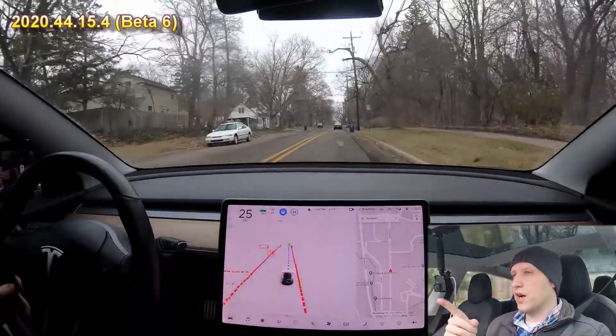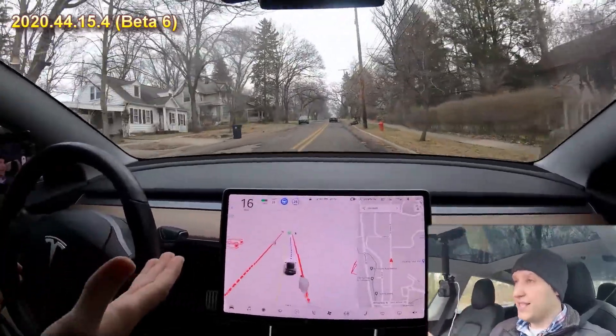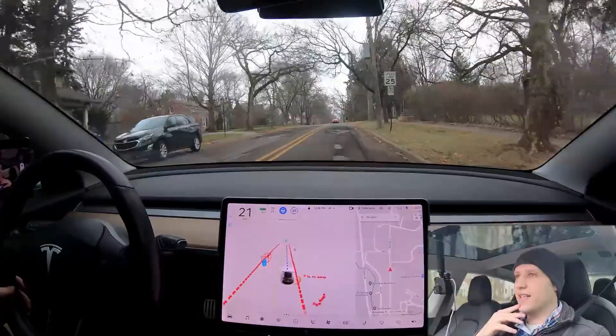Here it slows down for speed bumps as it went over it — slowing down. I don't know how it sees it or how it knows. Got somebody crossing the street, we're slowing for them, they are displayed on screen. It's just good — it's good.